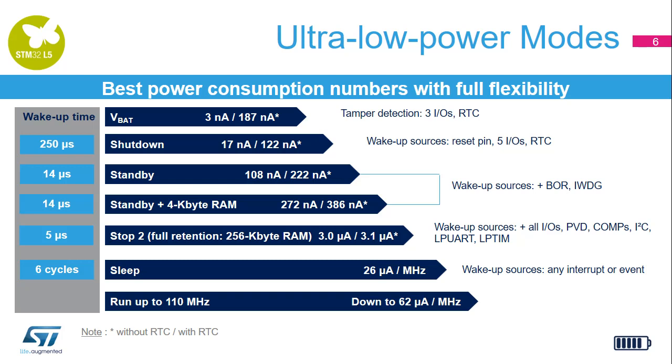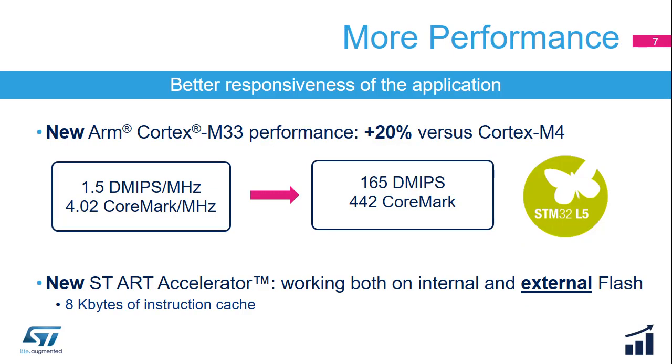The STM32L5 series provides more performance thanks to its new core. The Cortex-M33 core gives 20% more performance running at the same frequency, achieving 1.5 DMIPS per MHz, leading to 165 DMIPS or 442 CoreMark. Furthermore, it supports a new version of the ST-ART accelerator. In addition to internal flash memory, this version also supports external memory thanks to its 8 KB instruction cache, which enables higher performance as well as better power efficiency.